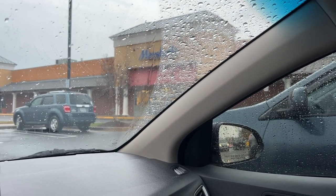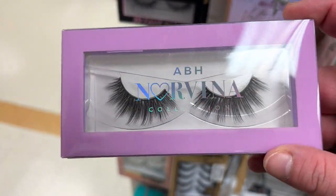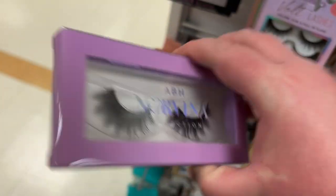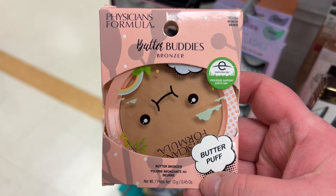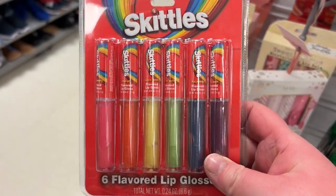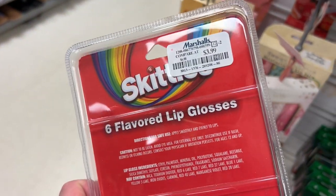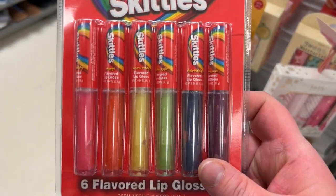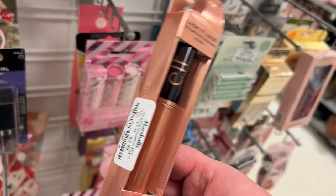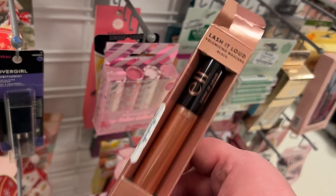First up, these ABH Norvina lashes for $5.99. I have the Physician's Formula butter puff butter bronzer for $4.99 — so cute. From Skittles, lip glosses in all the colors for $3.99 — I assume they're flavored like the candy. We have the ELF Lash It Loud volumizing mascara for $2.99. I'm not surprised this is in stores — it definitely wasn't a favorite of mine.